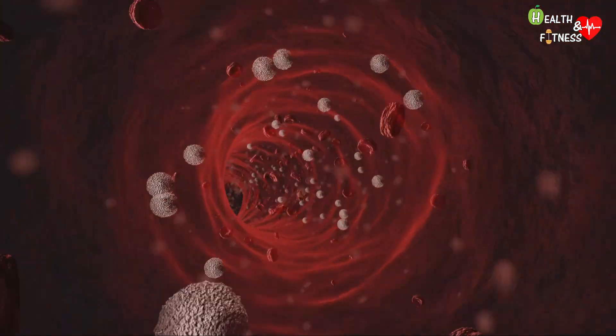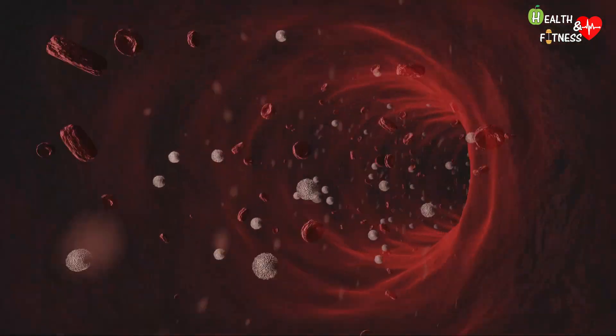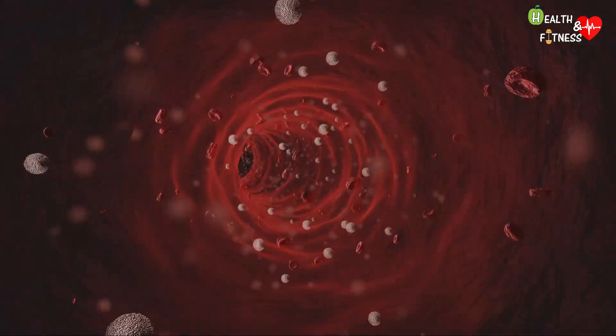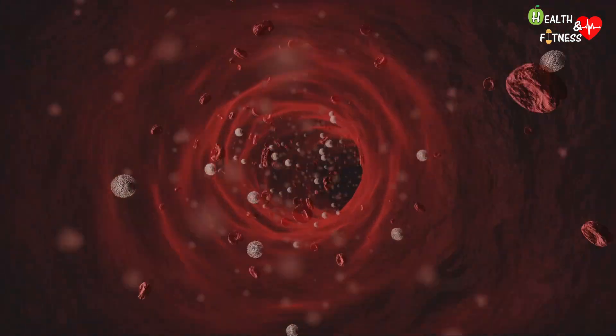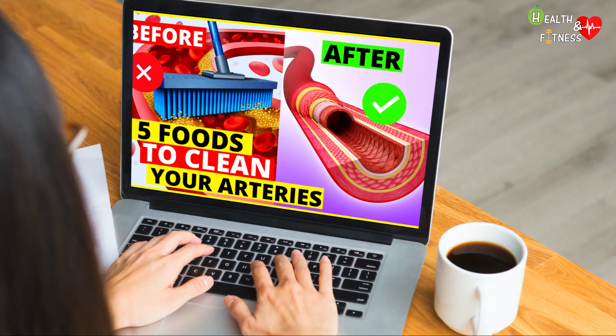Therefore, keeping the arteries clean improves the functionality of the heart, brain, and the entire body, also reducing the risk of developing various cardiovascular diseases. In the last video, which you can find by clicking above, we covered some foods that can help clean up the arteries.